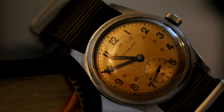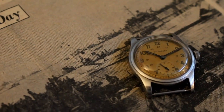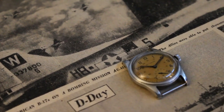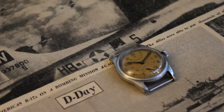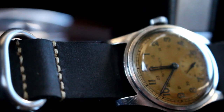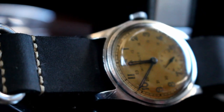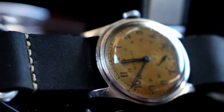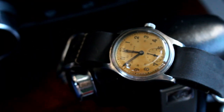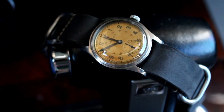This watch is definitely a period piece with its railroad-style chapter ring. We have an inner 24-hour counter and a sub-seconds counter at the sixth position. The loom on the blue steel hands is long gone and the numerals have taken a dark, mossy appearance. The dial itself has aged beautifully over time, with an almost champagne discoloration throughout. It's a no-frills service watch, intended to be worn and tested in the fields of combat.